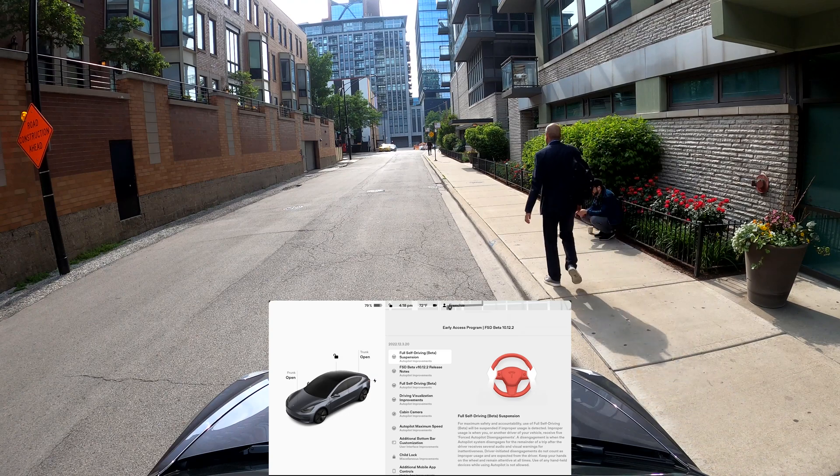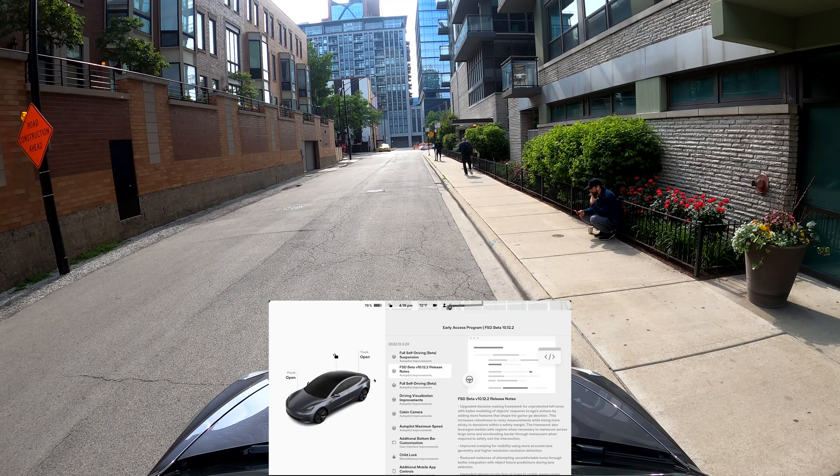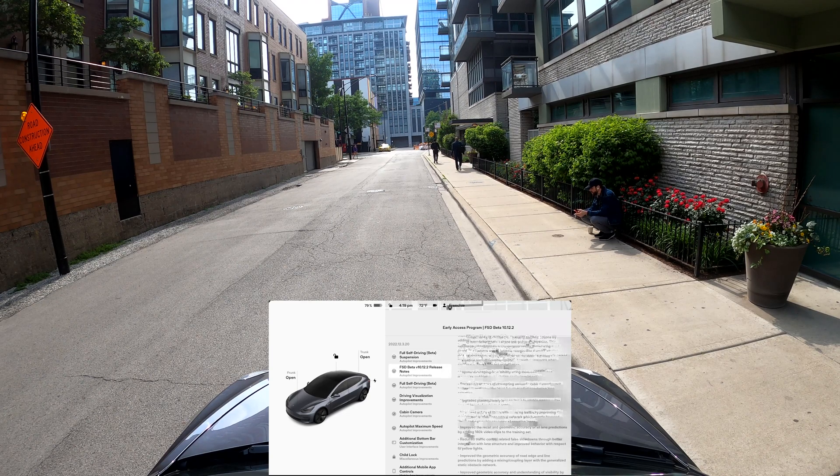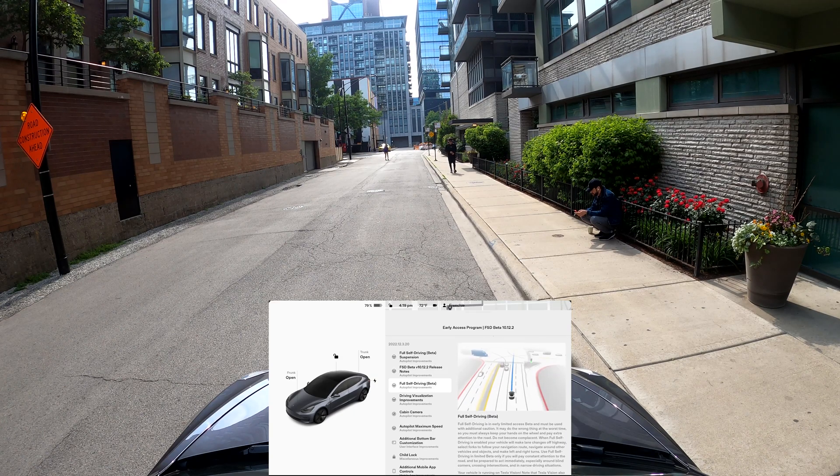Hi everyone, welcome to this video. Today we're testing FSD beta version 10.12.2, the latest version pushed to FSD beta testers. The release notes are exactly the same as before — this is a dot version improvement from 10.12.1 — so I'm not sure if it's going to bring a lot of improvements, but I've seen a couple of videos from Dirty Tesla and Omar and it seems to be doing well.